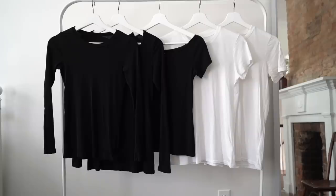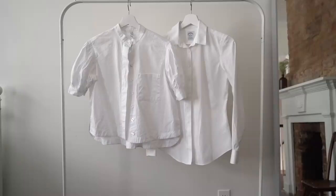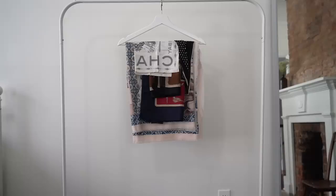I'm bringing plenty of t-shirts because they're small, take up no space, and are easy to layer. I like to have a little more than I need in case I get wet or stain one. I'm bringing two long-sleeve black, one short-sleeve black that can also be worn off the shoulder, and two white short-sleeve. I'm also bringing two white shirts: my Mango puffy sleeve option and my non-iron Brooks Brothers white button-down, which is great for travel since I don't have to worry about steaming.